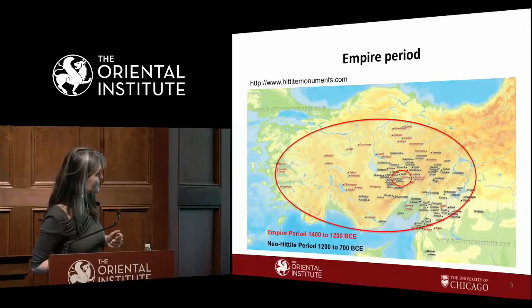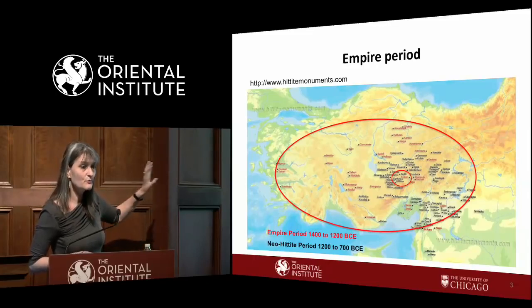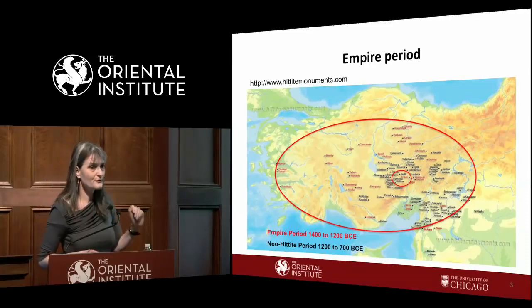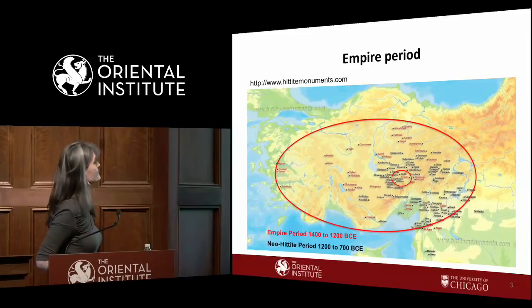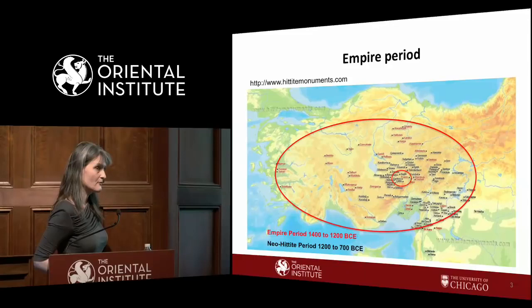In the empire period, this map — taken from the site Hittite Monuments — shows inscriptions throughout Anatolia. In red we have the empire period. The core land is where the old Hittite kingdom started, and you also find inscriptions in the periphery to the west, and a few in northern Syria, not surprisingly since northern Syria was firmly in Hittite hands after Suppiluliuma I, around the mid-to-late 14th century.